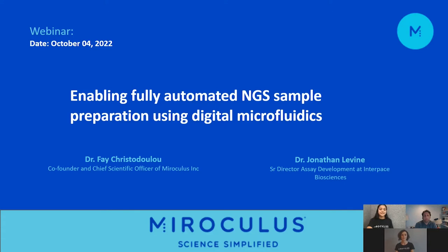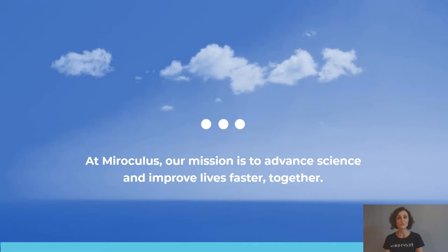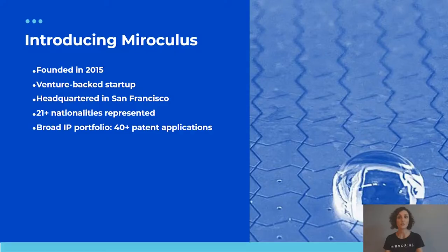Thank you for the introduction. Today I'll be talking about how our product is enabling fully automated NGS sample preparation and how digital microfluidics technology is powering all of that. At Miroculus, our mission is to advance science and improve lives faster together. The company was founded in 2015, is venture backed, and headquartered in San Francisco.